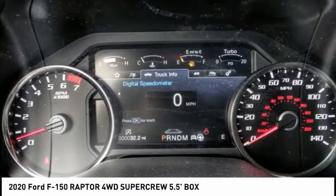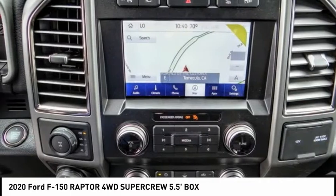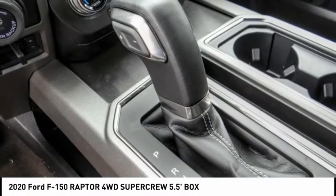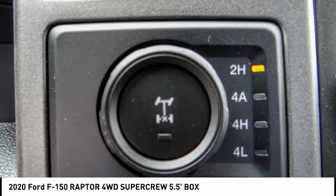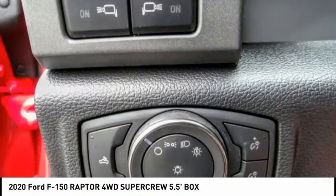This vehicle has less than 100 miles. Here are some of this vehicle's great options: electronic stability control, alloy wheels, brake assist, traction control, rear step bumper, remote keyless entry, fog lights, four-wheel disc brakes, front license plate bracket, front wheel independent suspension.